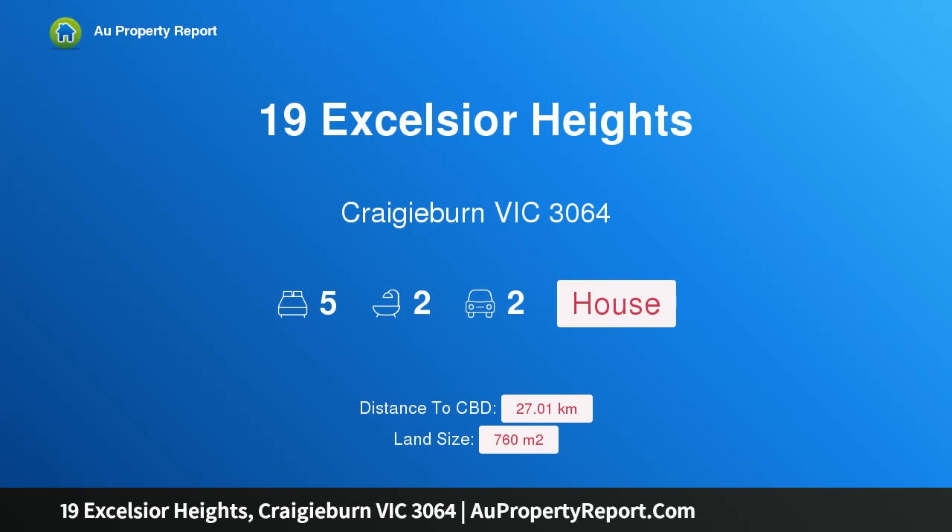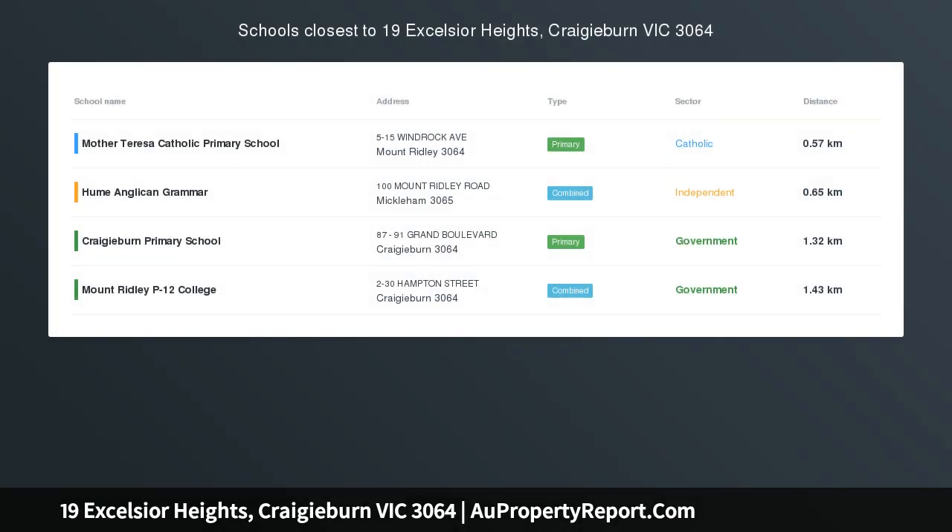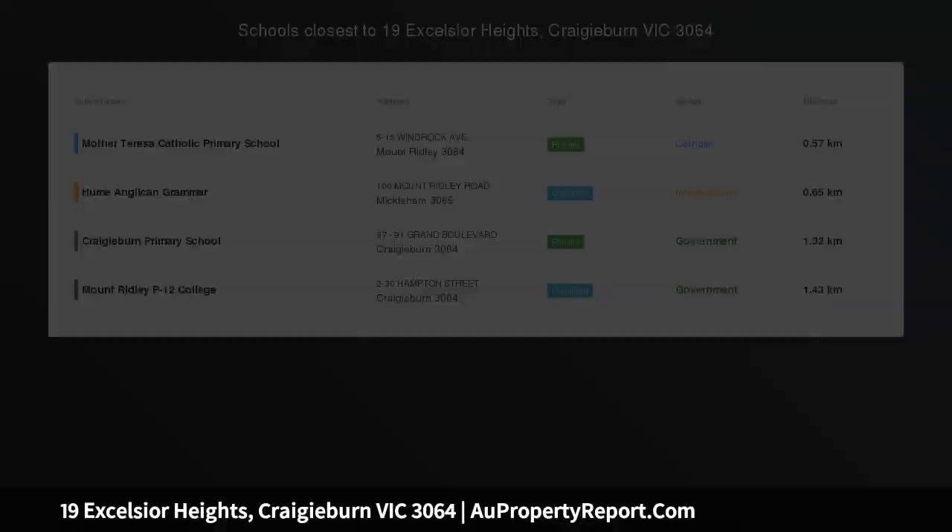Hi, I am glad to introduce property 19 Excelsior Heights, Craigieburn Victoria 3064 — timeless elegance, coveted location.